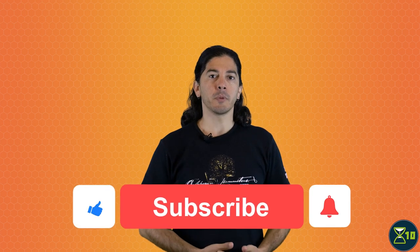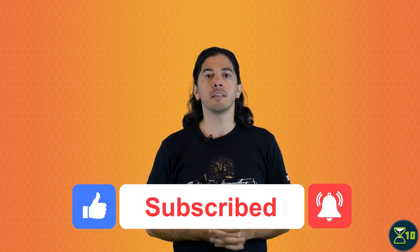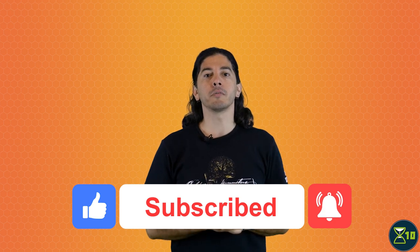Welcome to X10, your one-stop YouTube show for all things life extension. Learn the science, keep up with new research, and live longer and healthier. To get updates from X10, click the red button below to subscribe, and don't forget to hit the bell icon and select all notifications.